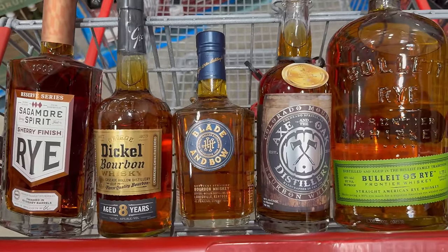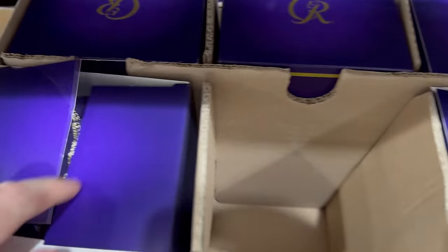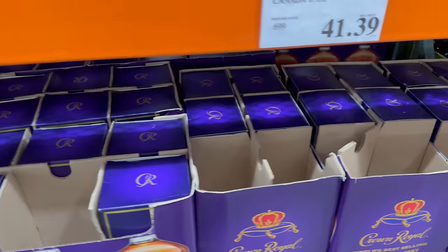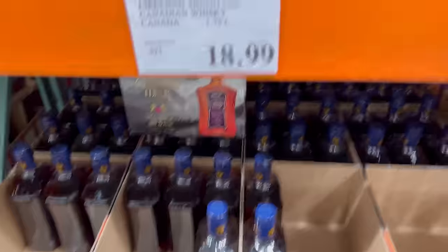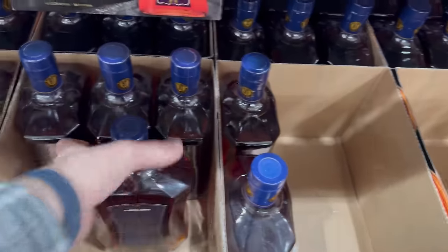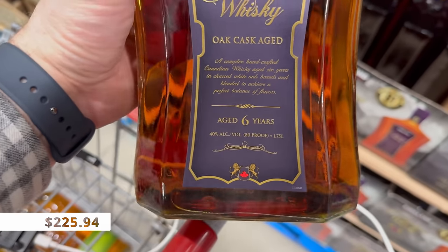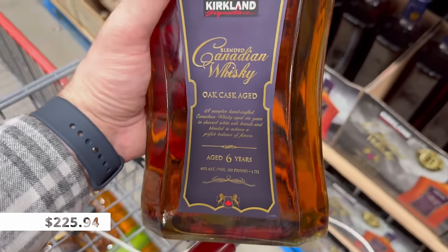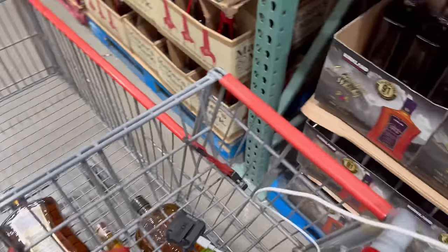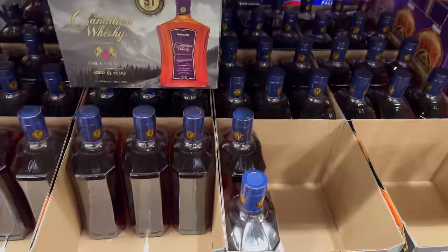If you like Canadian whiskey, they have Crown Royal 1.75-liter with the big box and bag for $41.39 — excellent value. If you want something cheaper, there's the Kirkland Signature Canadian Whiskey for $18.99, just insane value for money. It looks almost exactly like Crown Royal, aged six years, 40% ABV or 80 proof. You can mix it with Coke or any cocktail and it'll stand up well. Canadian whiskey is generally a little sweeter and sometimes more grain-forward. We're going to get it.